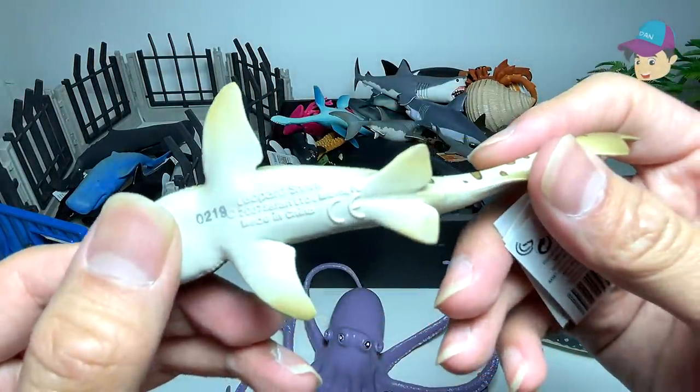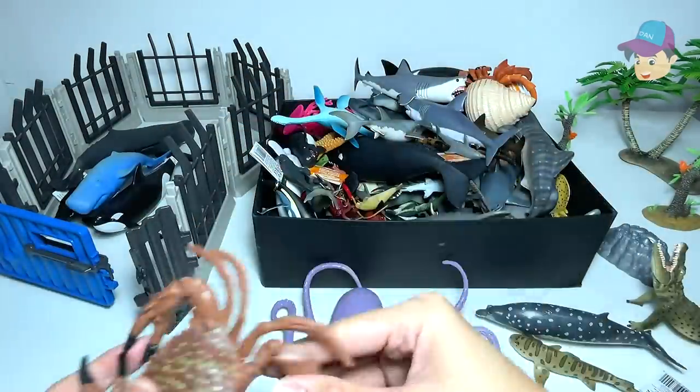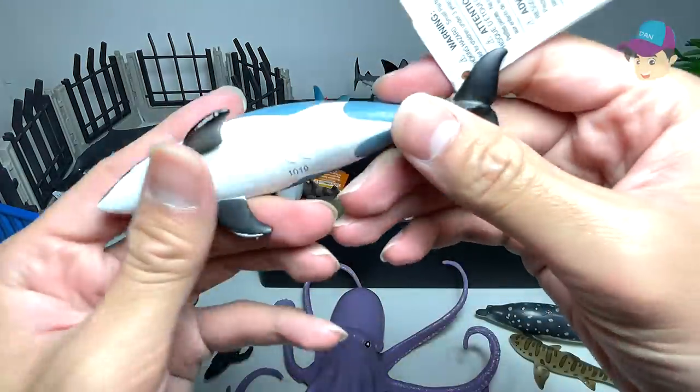Next up, we have a tiger shark — I mean leopard shark right over here. And a crab right over here. This is a mini humpback whale.